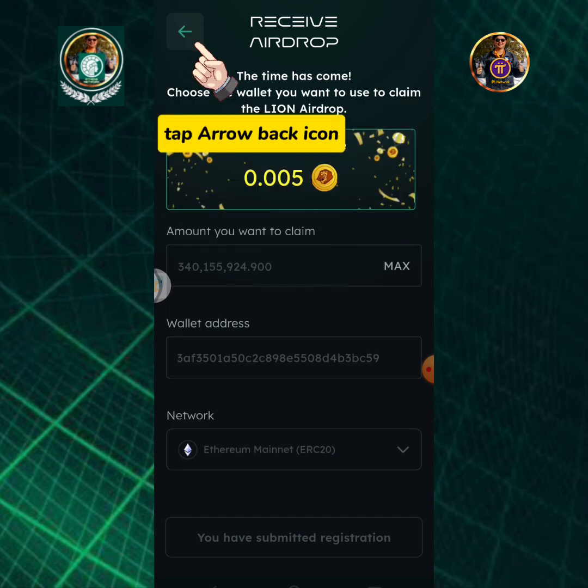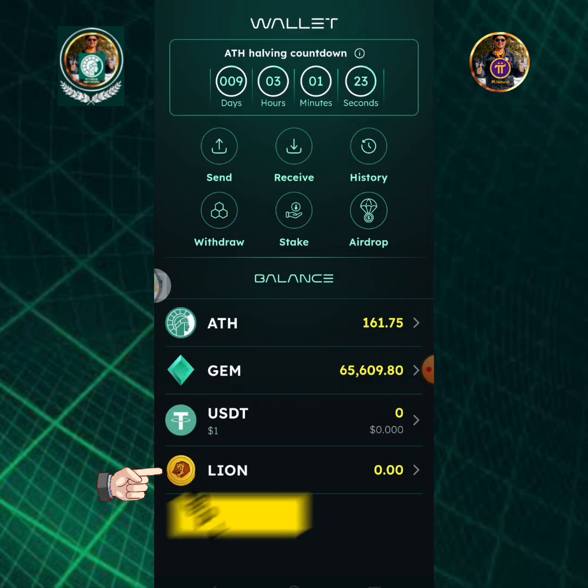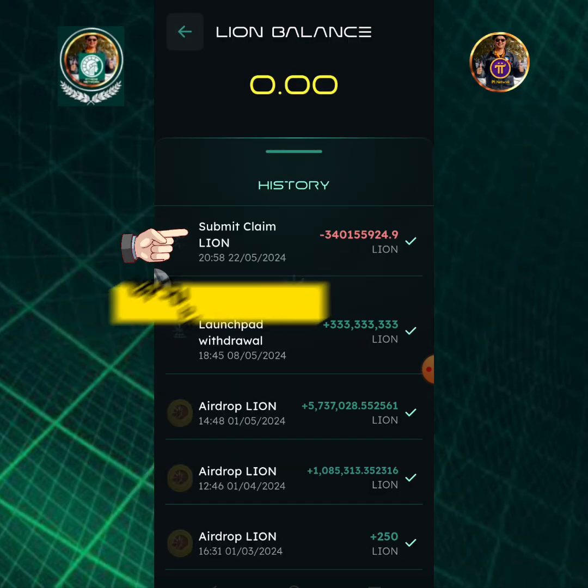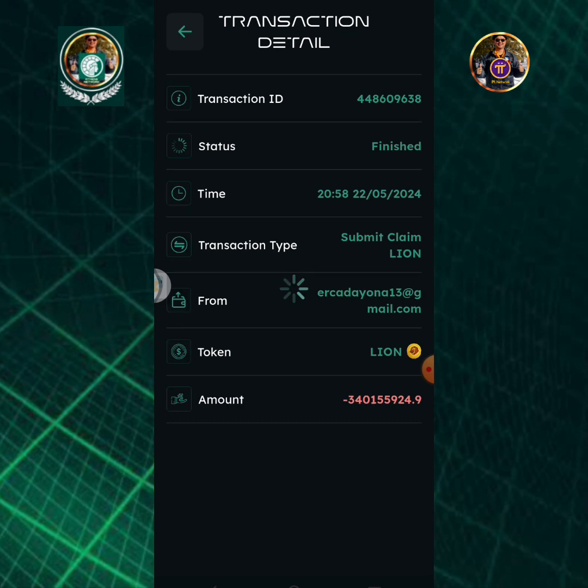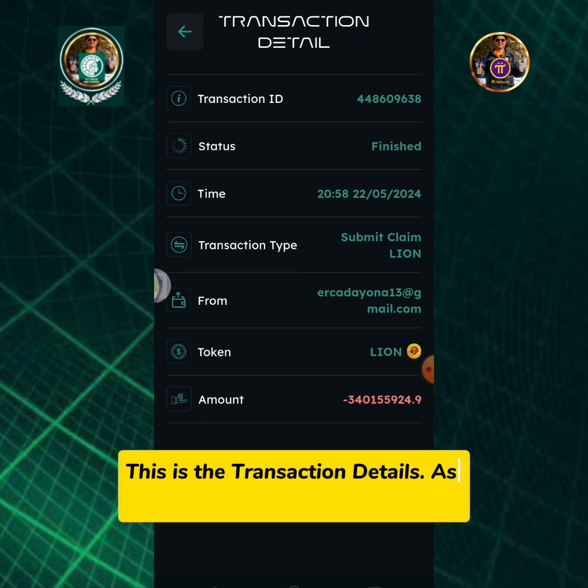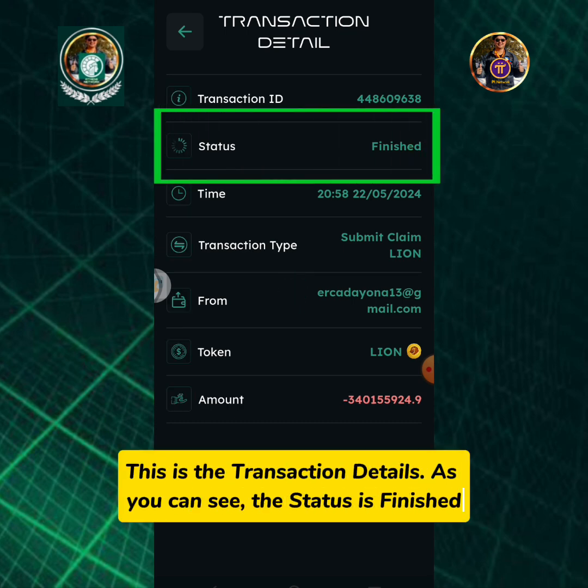Tap the arrow back icon. Tap the Lion icon. Tap Submit Claim Lion. This is the transaction details. As you can see, the status is finished.